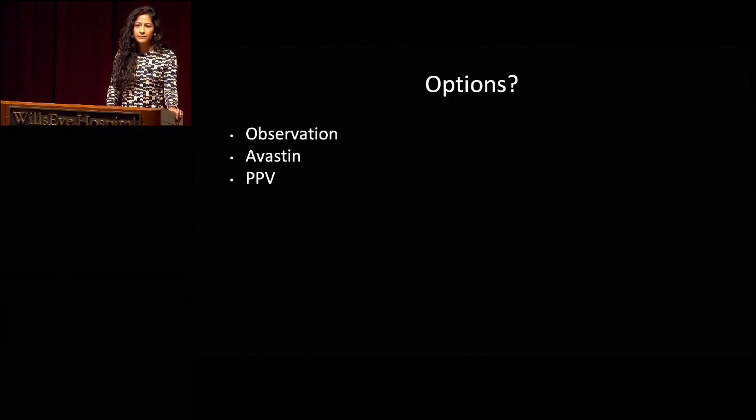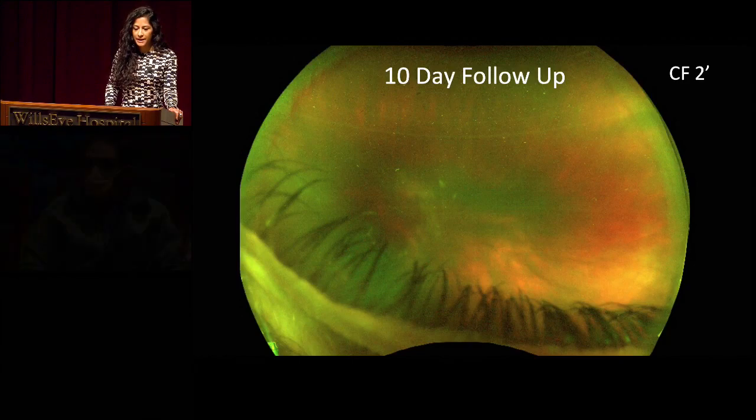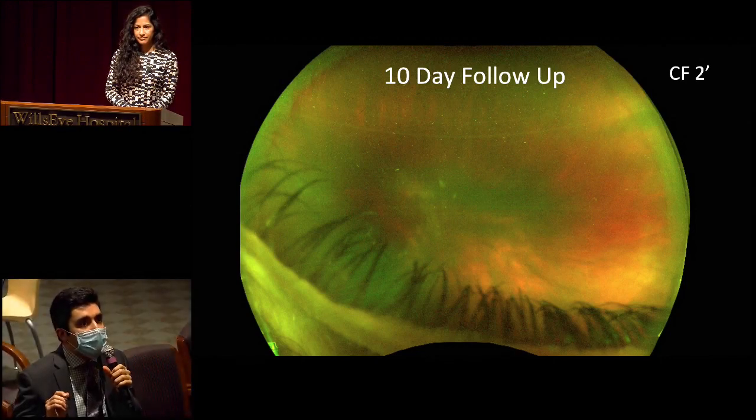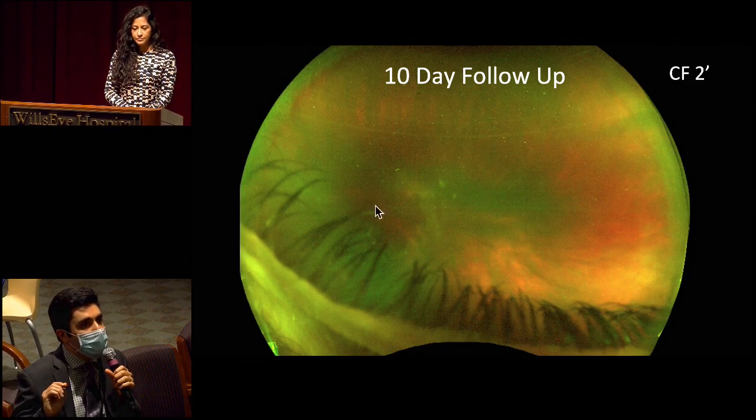The overarching theme linking both cases is that clinical exam is paramount — blood work and ancillary testing guide but the clinical exam drives this specialty. The decision was made to observe. She returned 10 days later with vision down to count fingers. A pseudocolor wide field image of the affected eye showed interval worsening of media opacity with what appears to be a central area of vitreous hemorrhage, slightly de-hemoglobinized compared to prior imaging, with the prior subretinal lesion difficult to appreciate due to media opacity and lid artifact.